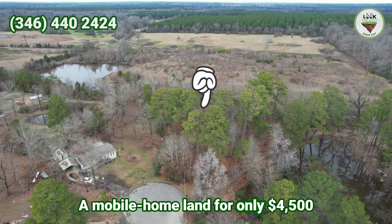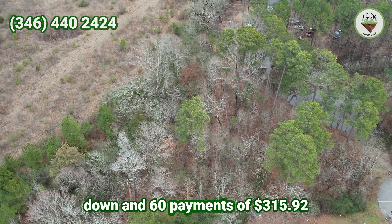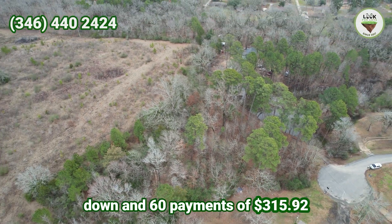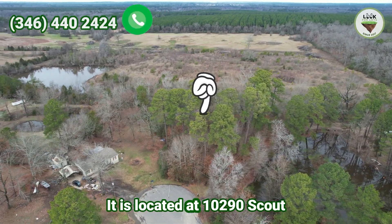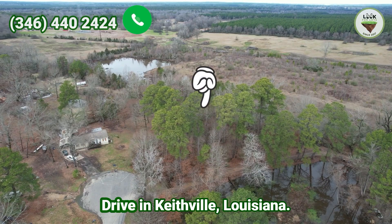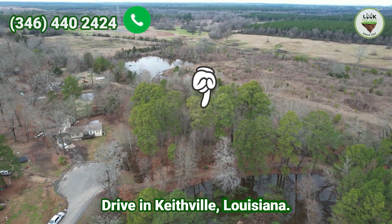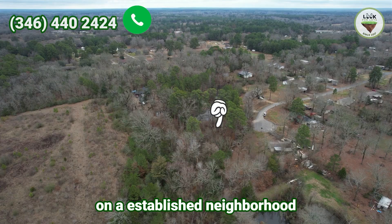A mobile homeland for only four thousand and five hundred dollars down and 60 payments of three hundred and fifteen dollars and 92 cents. It is located at 10290 Scout Drive in Kitville, Louisiana, and has 1.065 acres.